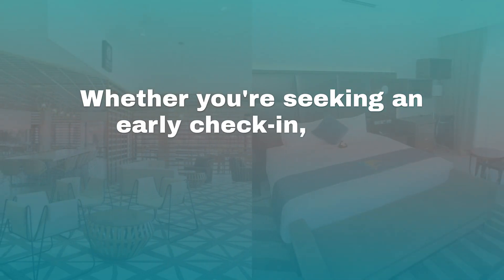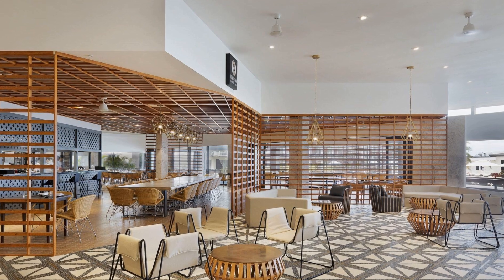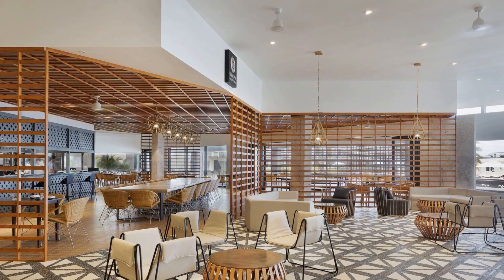Whether you're seeking an early check-in, a late check-out, or a central base to explore Fiji's mainland and islands, these hotels cater to every need with a variety of accommodation options.